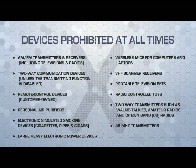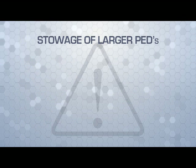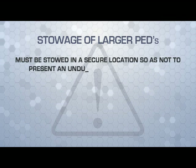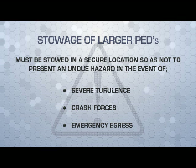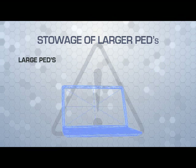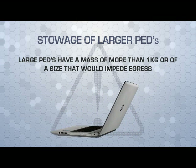The following devices shown on screen are prohibited at all times. Large portable electronic devices such as full-size laptop computers must be stowed in a secure location so as not to present an undue hazard in the event of severe turbulence, crash forces, or emergency egress. Large portable electronic devices are those that have a mass of more than one kilogram.